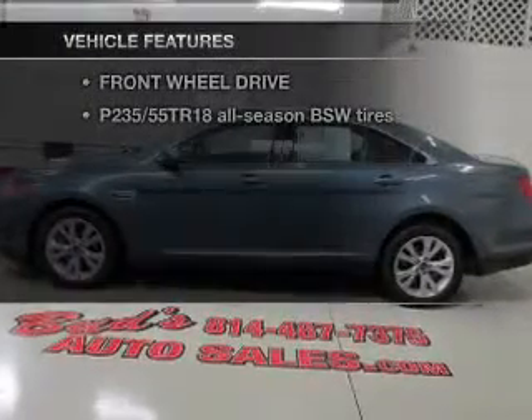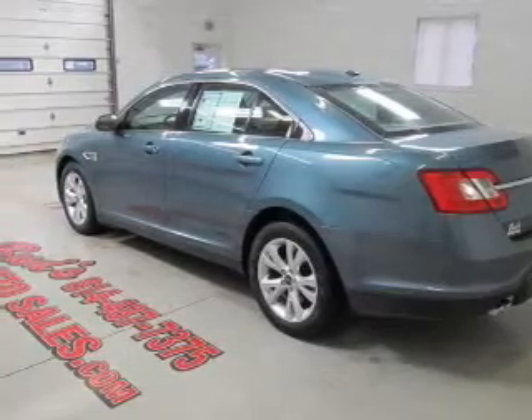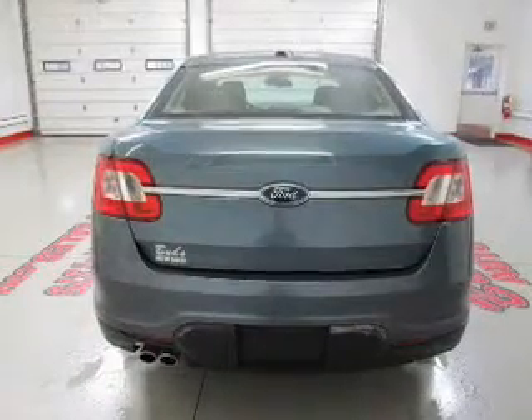Enjoy these notable features included in this vehicle: Power Door Locks, Power Windows, Power Steering, and Cruise Control. Call today to schedule a test drive.